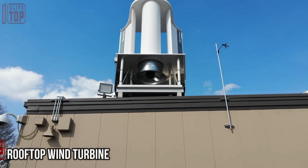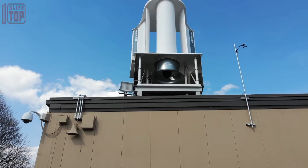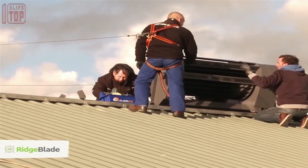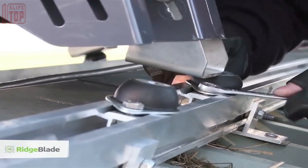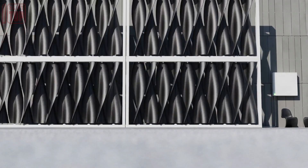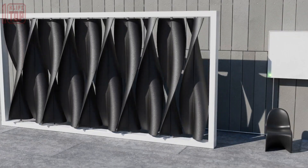Rooftop wind turbines offer a promising solution for generating renewable energy, attracting the attention of professionals and enthusiasts alike. An Australian inventor has created a compact turbine that can fit on small house roofs and be combined with solar panels to power an entire home.